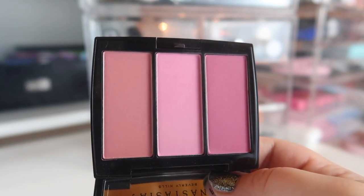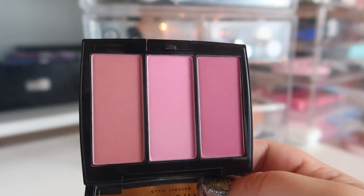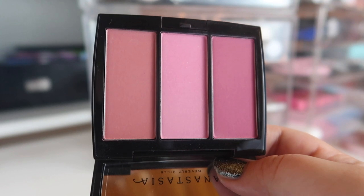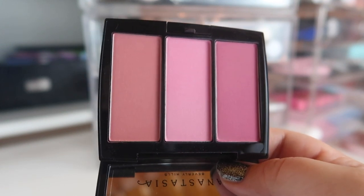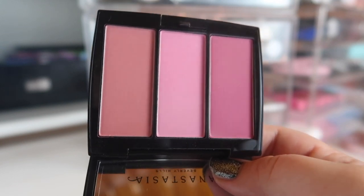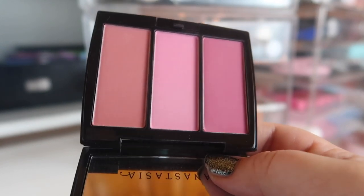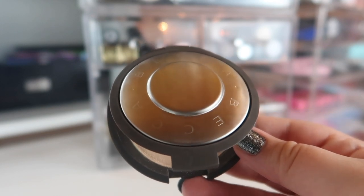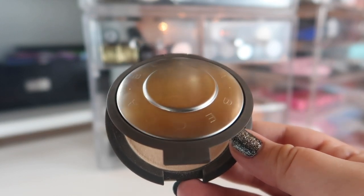Next I'm bringing in a blush. I am currently panning one of these three-pan palettes from ABH — the peach one in Peachy Love — but I also got this one in Pool Party, which has some nice pink tones. I've just been going day in and day out towards the same blush and I wanted to give myself a little variety, so I'm bringing this one in for July.